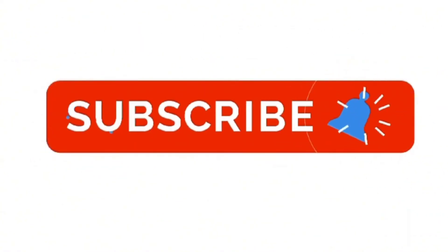Don't forget to like the video, subscribe to our channel. See you in the next video. Goodbye!